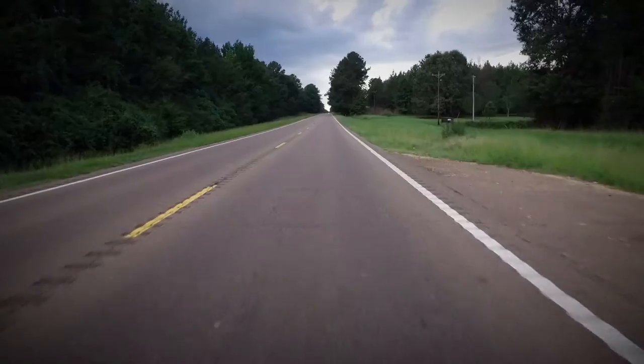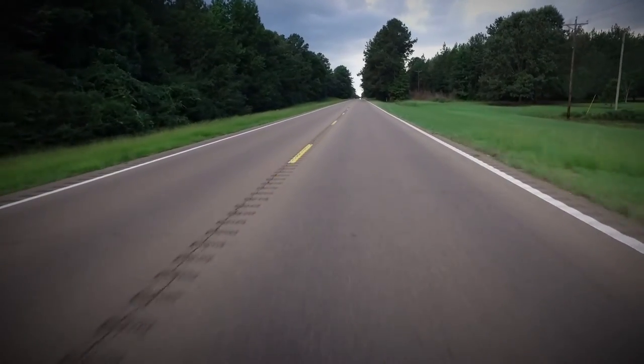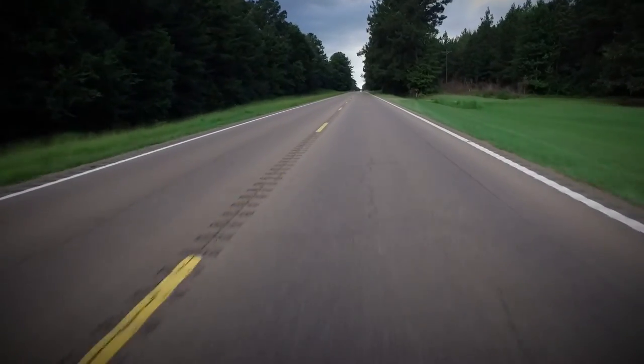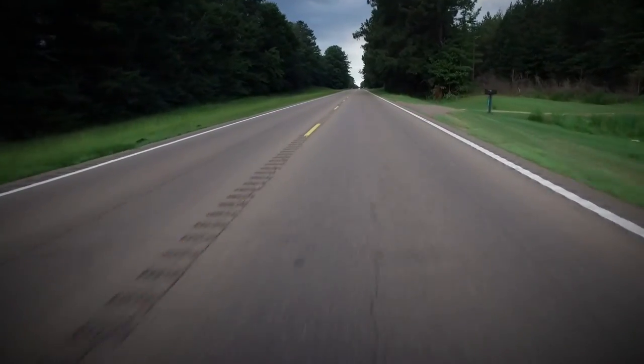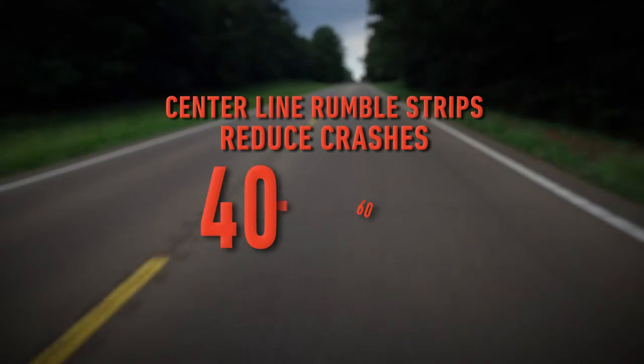Rumble strip safety installations take a variety of forms. Center line rumble strips help to reduce lane departure incidents such as head-on, run-off road, and sideswipe crashes. These are often found in the center of two-lane, two-way highways and have been shown to reduce crashes by 40 to 60 percent.